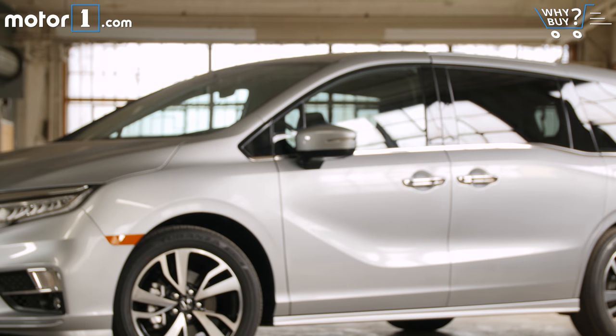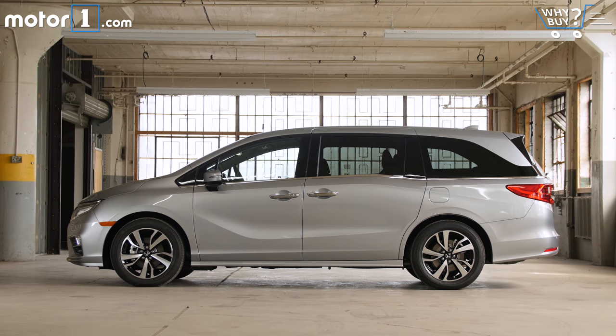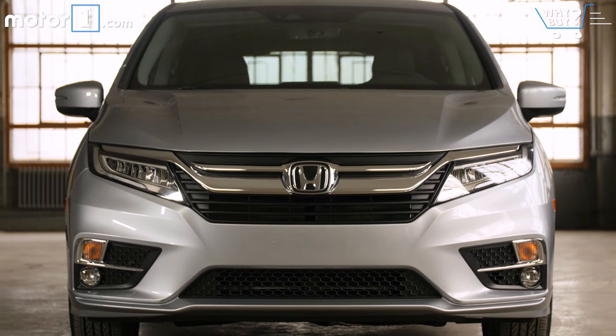Take everything you've heard about recent Honda styling, enlarge it by 50%, and you've got the new Odyssey shape. The busy body sides, big wheels, and bold front graphics come together to form a polarizing whole. It would be tough to argue that this isn't a modern look.